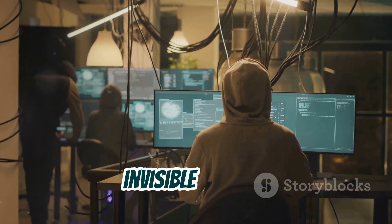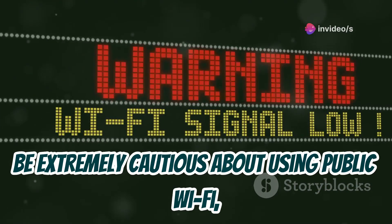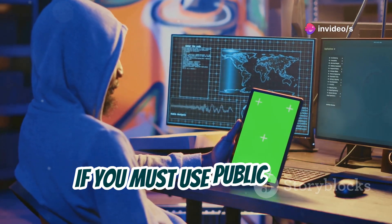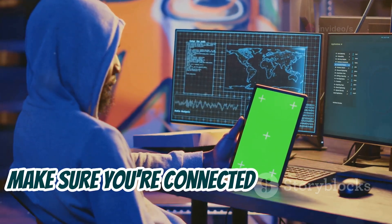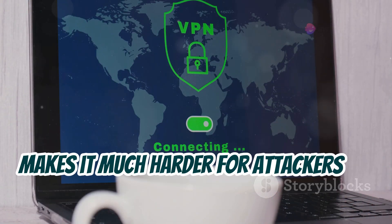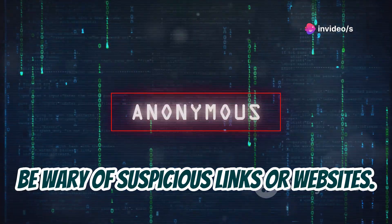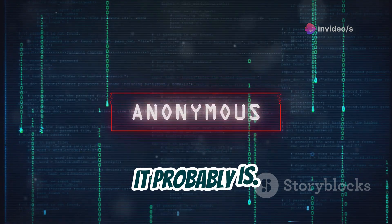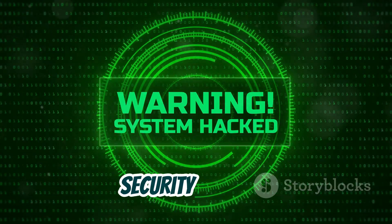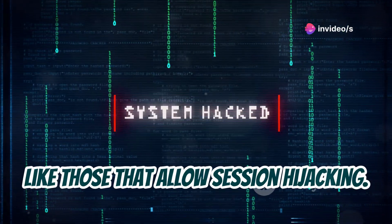So how do you protect yourself from this invisible threat? First and foremost, be extremely cautious about using public Wi-Fi, especially for sensitive activities like online banking. If you must use public Wi-Fi, make sure you're connected to a reputable network and consider using a VPN, which encrypts your internet traffic and makes it much harder for attackers to intercept. Be wary of suspicious links or websites — if something looks off, it probably is. And make sure your browser and operating system are up to date with the latest security patches, as these updates often include fixes for known vulnerabilities like those that allow session hijacking.